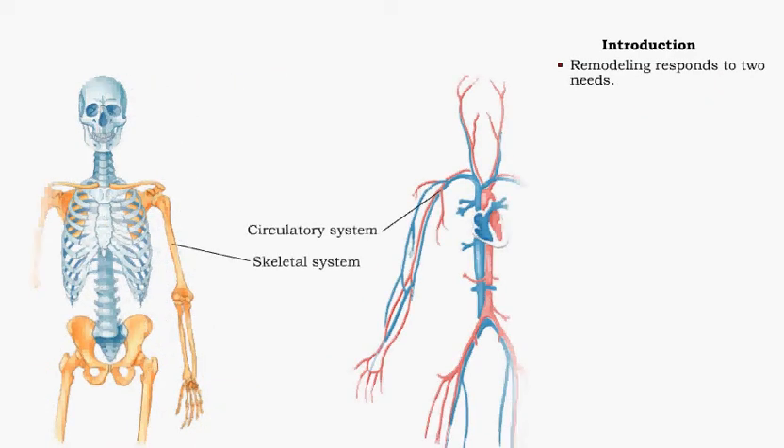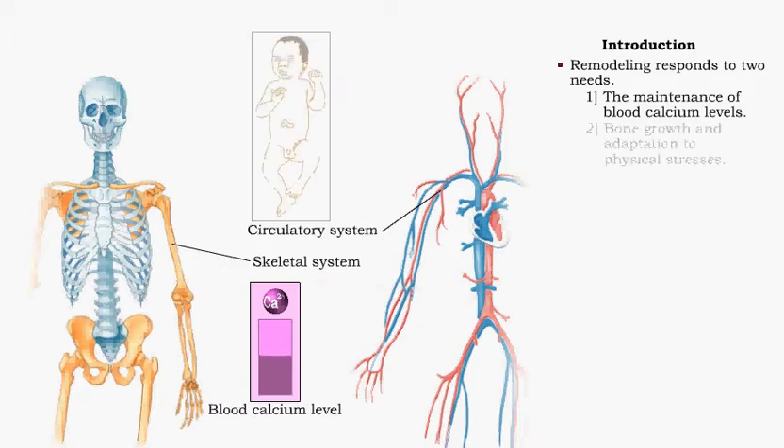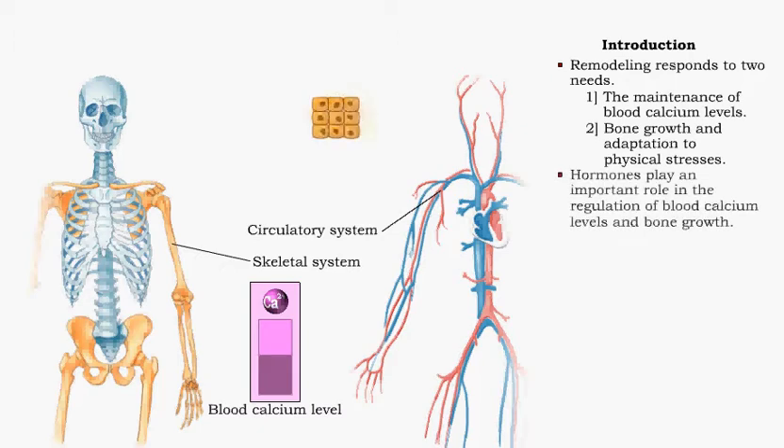Remodeling is regulated by two needs. The first is to maintain calcium ion levels in the blood. The second need that remodeling responds to is bone growth and adaptation to physical stresses. Hormones play an important role in the regulation of blood calcium levels and bone growth.